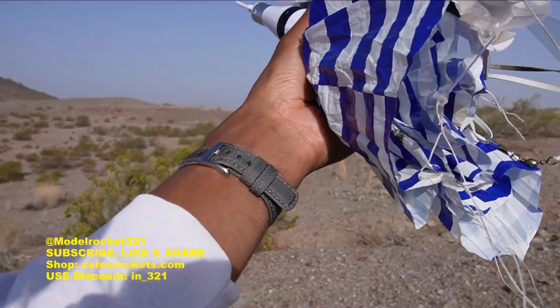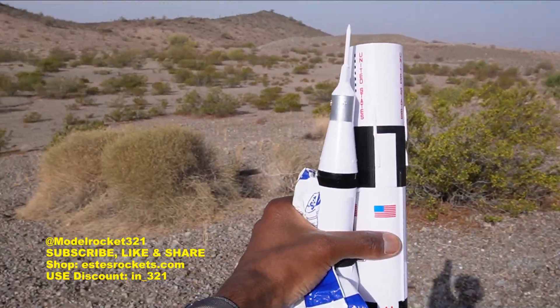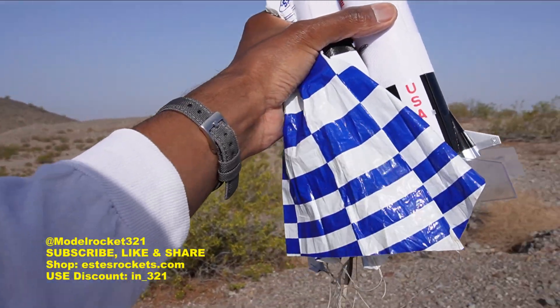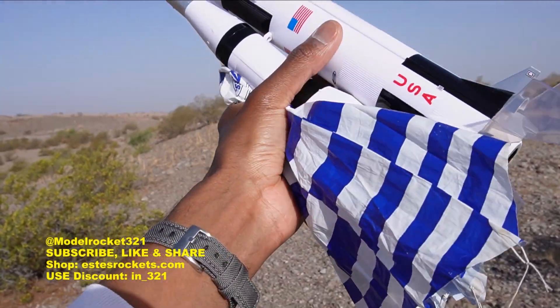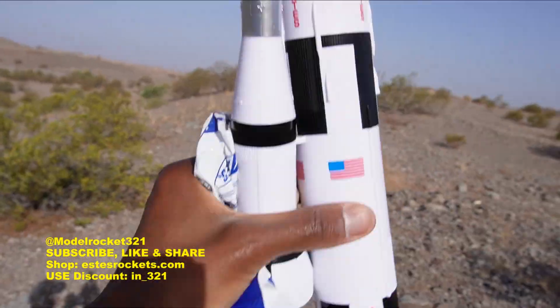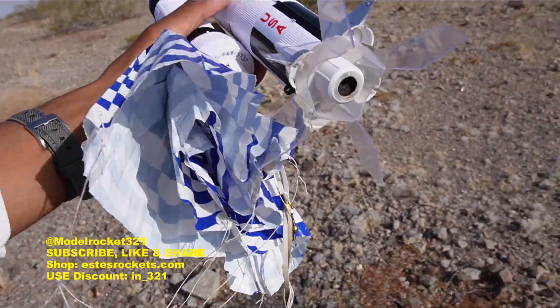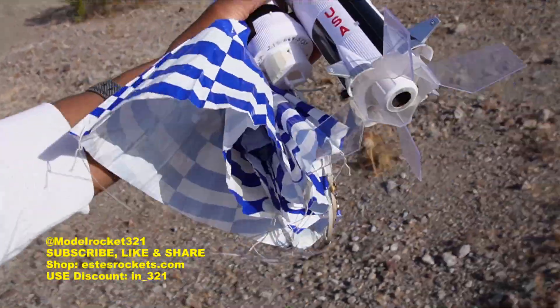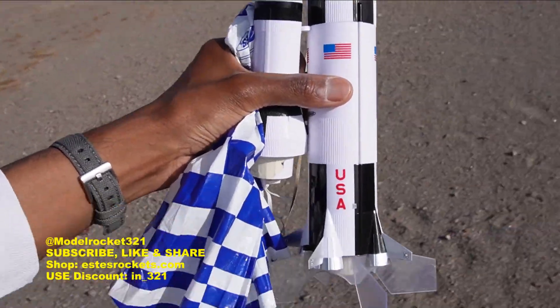That's the last flight of this guy. Stay tuned for the debrief and be sure to subscribe to the channel. If you're just checking out this hobby for the first time, you can get a discount at Estes Rockets — go to estesrockets.com and put in discount code I_321. Tell them Keith from Model Rocks 321 sent you. See you in the debriefing.